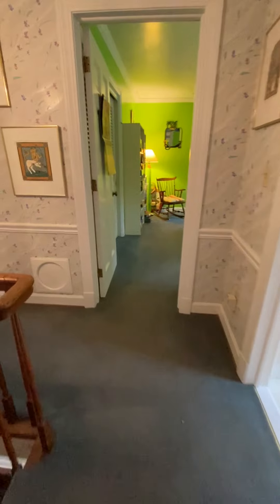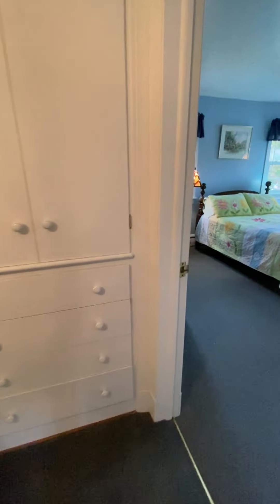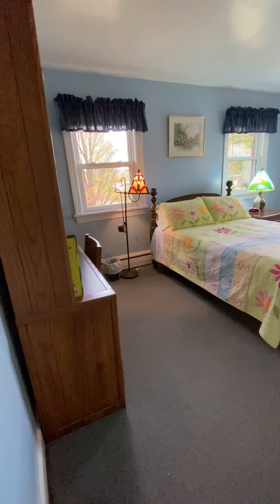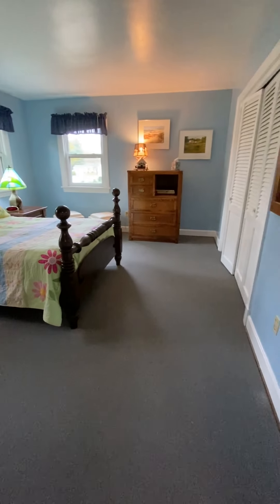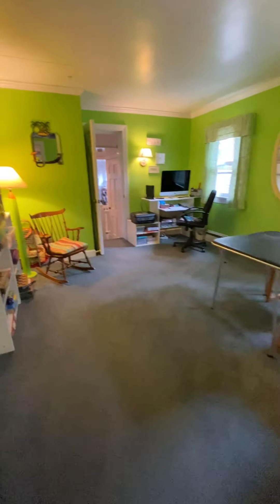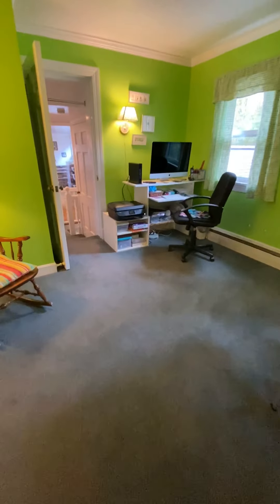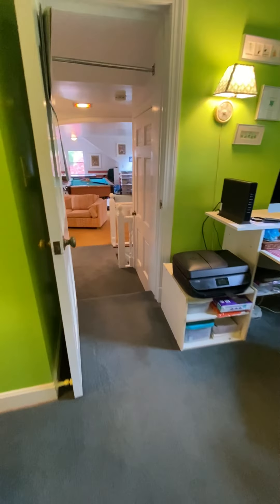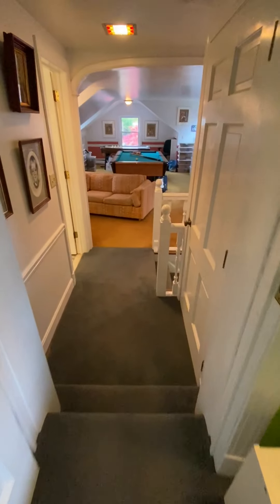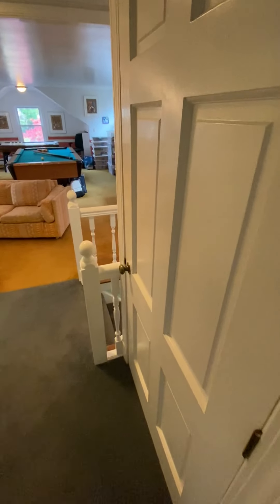Taking you back into the upper hall, we have linen storage. Another bedroom, this one done in a pretty blue. And the fourth bedroom, which connects you to the upper game room.